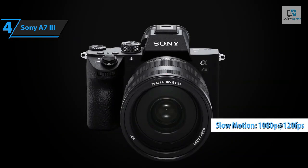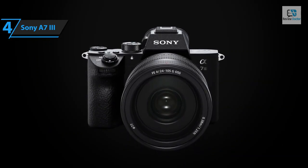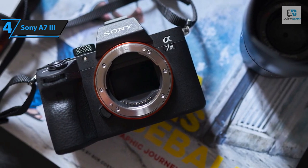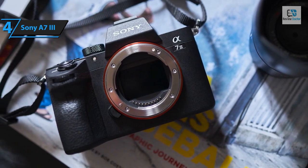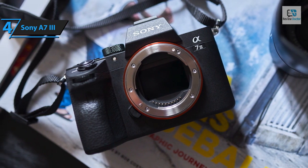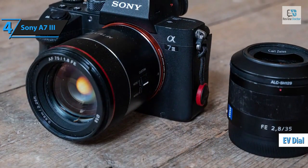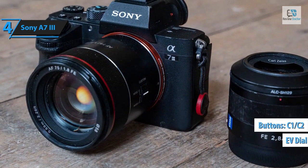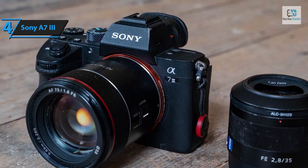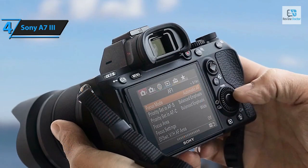Weighing approximately 1.4 pounds and measuring 3.9 by 5 by 2.5 inches, the A7 III feels similar to the A7 III and A7R III. Its dust and splash resistant housing aligns with all Sony FE lenses. The handling experience mirrors that of the A7 III, featuring the EV dial on top, programmable C1 and C2 buttons, and a dial. Unlike the locking dial on the A7R III, the A7 III's mode dial lacks a lock.